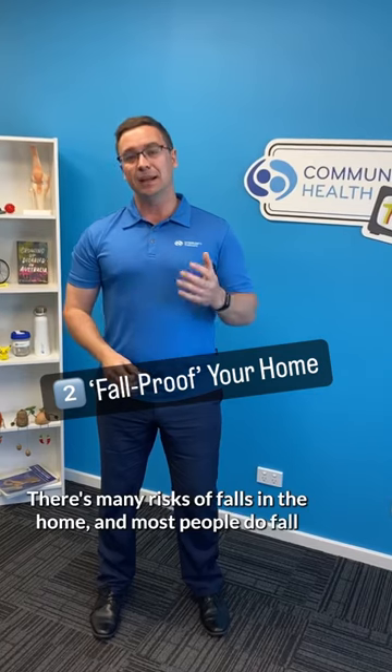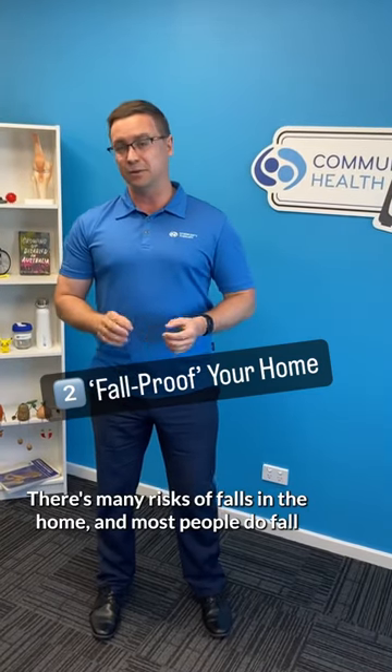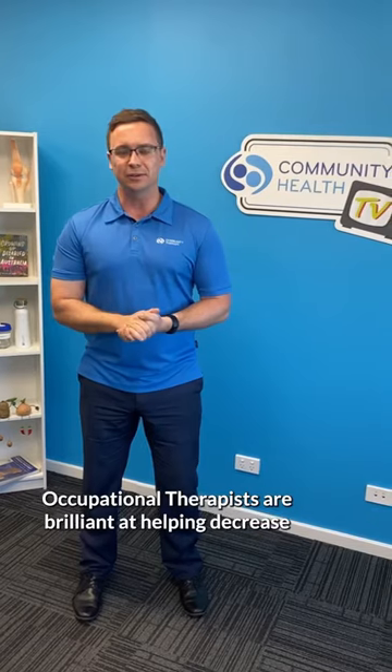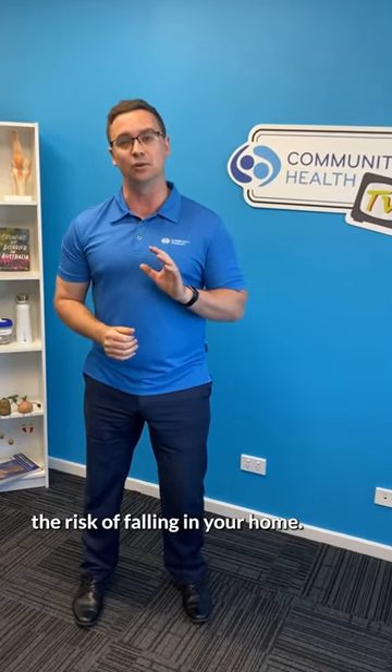Fall-proof your home. There are many risks of falls in the home, and most people do fall at home in and around their bathroom, kitchen, and bedroom. That can be rugs, lighting, trip hazards, and lots of different things. Occupational therapists are brilliant at helping decrease the risk of falling in your home.